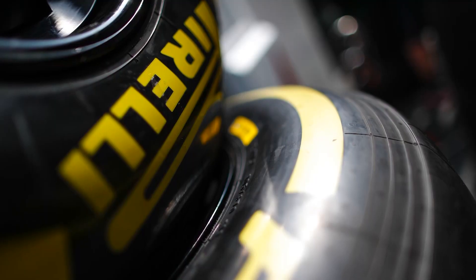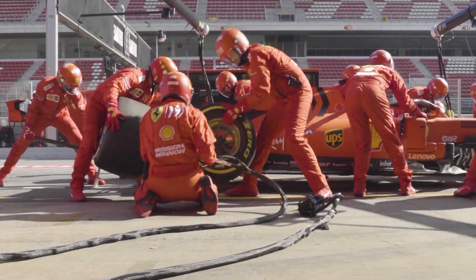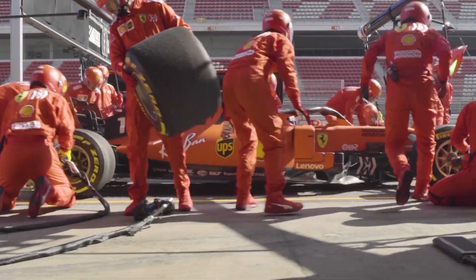And as the tyres are expected to be a grade softer next weekend, there should be plenty of two or three stop strategies to avoid the end-of-race tyre dramas seen this time around.